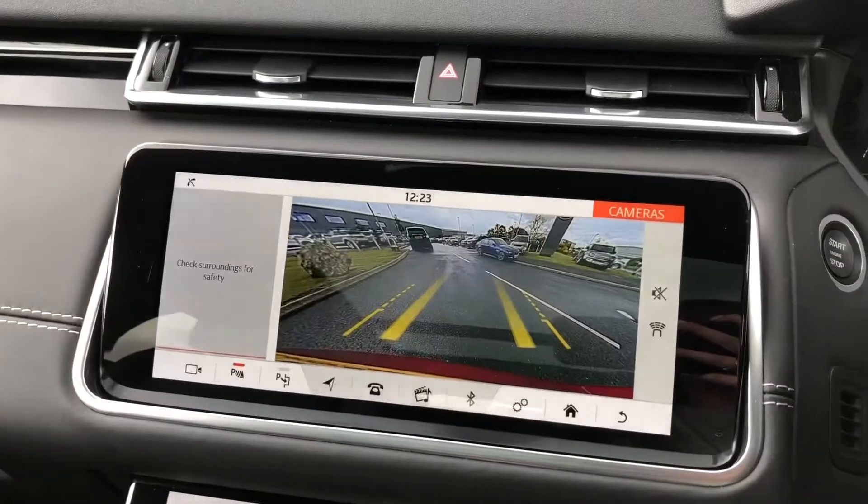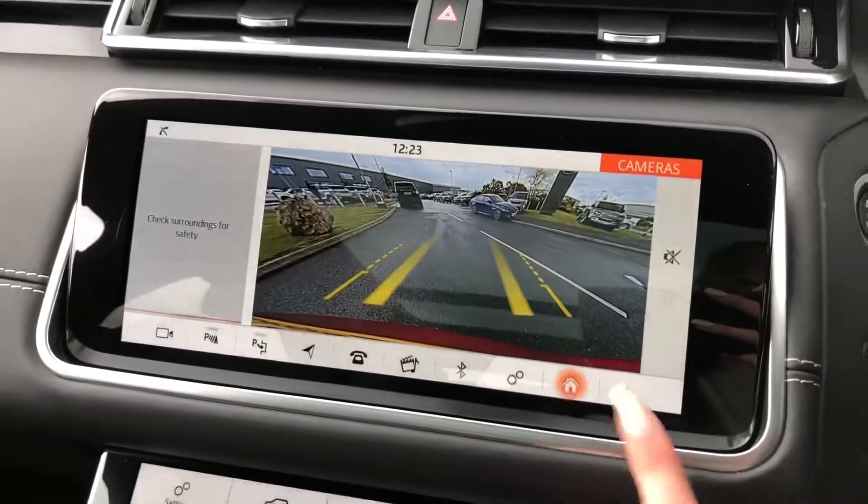If I put the car into reverse, you'll see you have a rear-view camera, making parking and reversing so much easier.